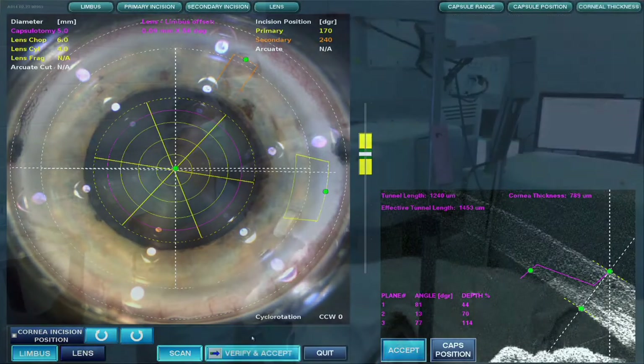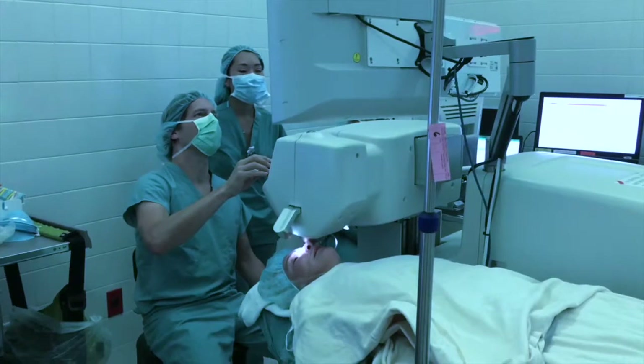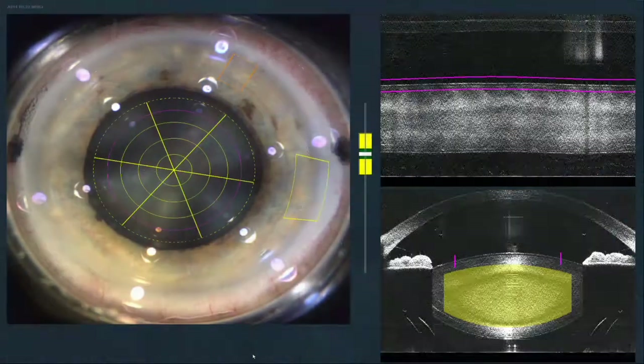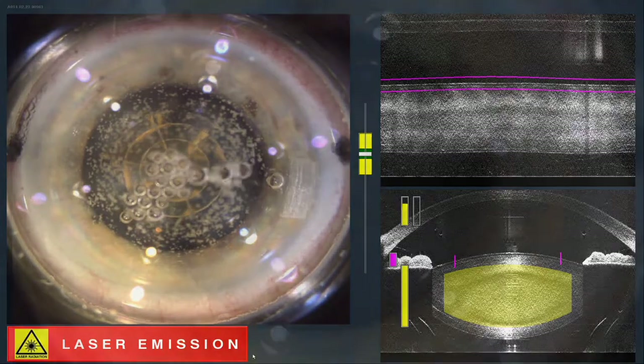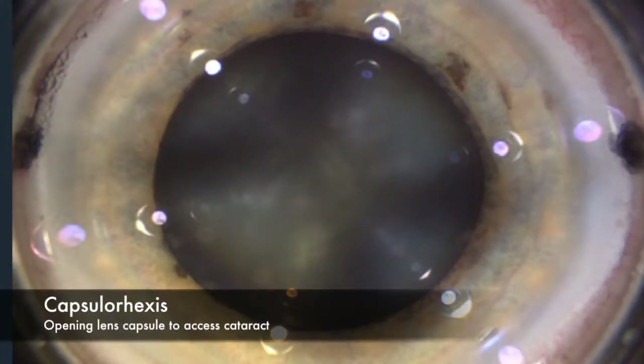This allows for an added level of precision to soften the lens and gain access to the inside of the eye. The first step is to create an opening in the lens capsule where the cataract resides. This is done with a laser.